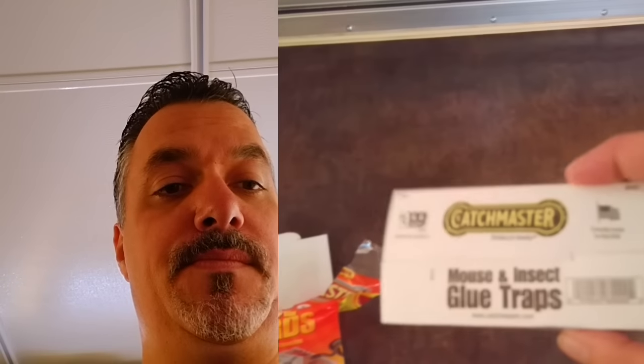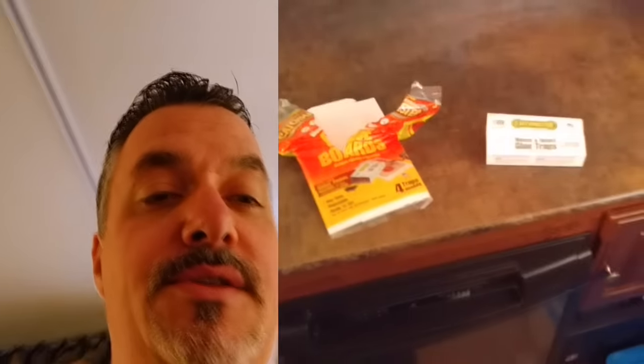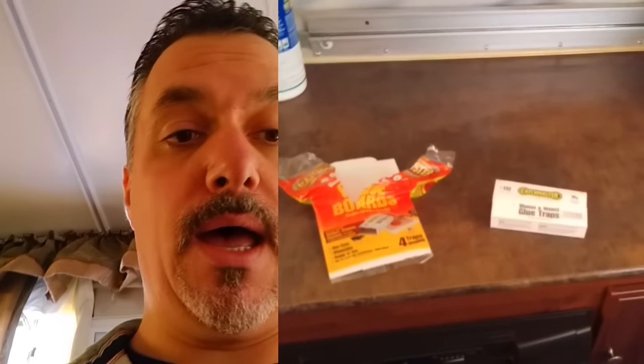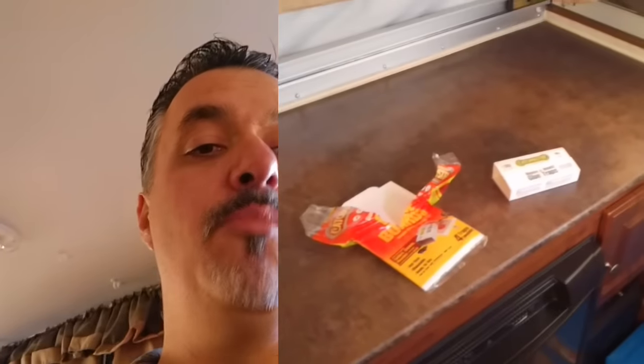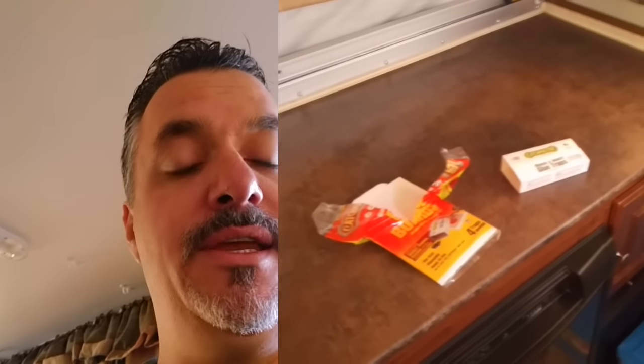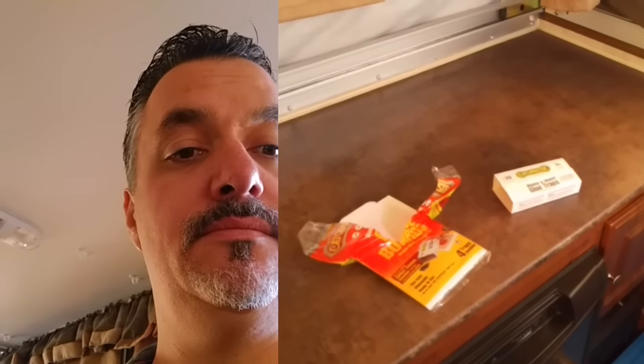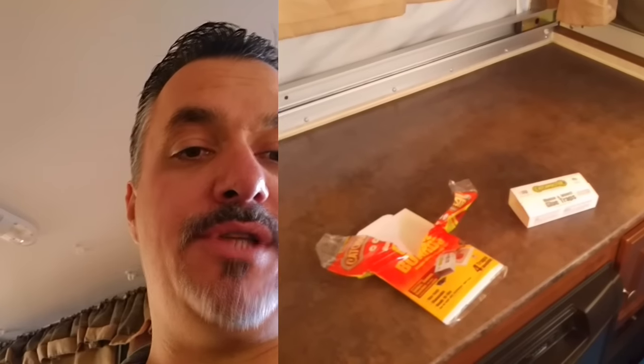What I also do is put a few of these glue board traps. I use these glue board traps, close them up, and place about four of them in different areas. It's not a poison, it's not a bait, but if mice get in here, it'll limit the damage they can do.